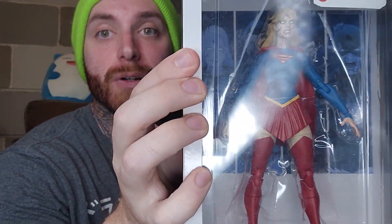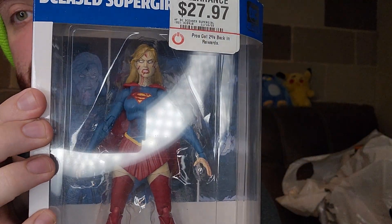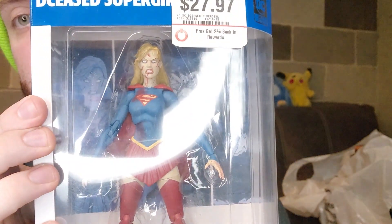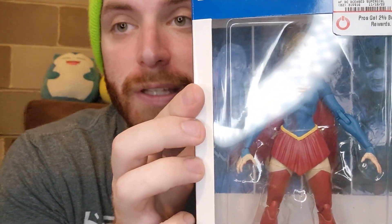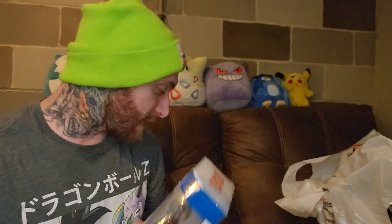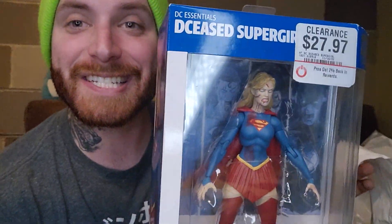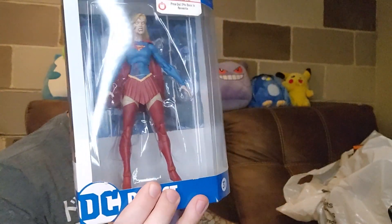One of my favorites — and this one's definitely a keeper — I got Deceased Supergirl. She was originally $27.97 and I got her for $10.63. So that's definitely a keeper; she's staying in my collection for sure.